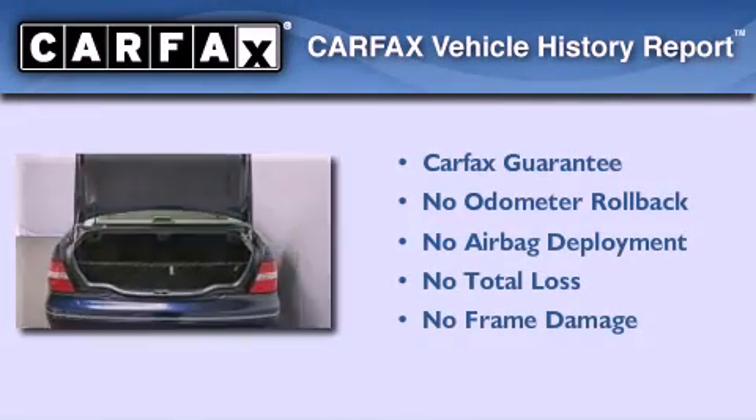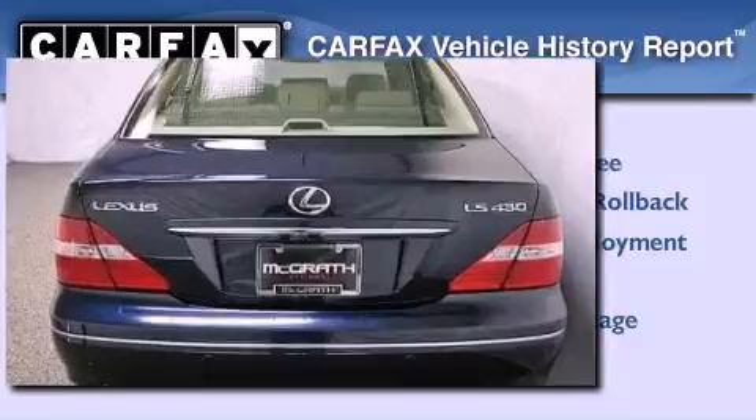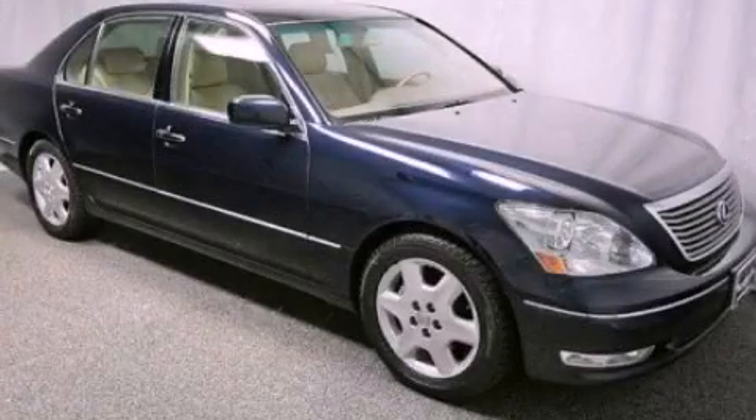Not to mention that this Lexus qualifies for the Carfax buyback guarantee. This vehicle won't last long at this price — call and arrange a test drive now.